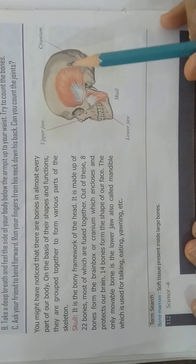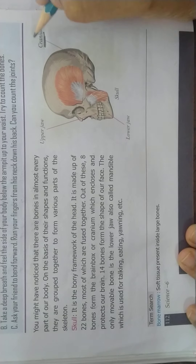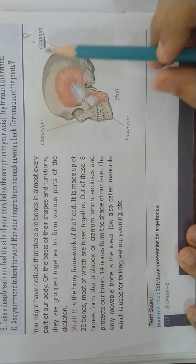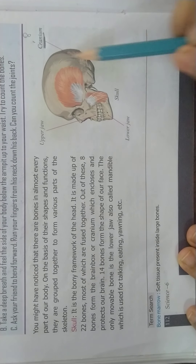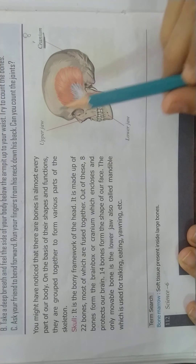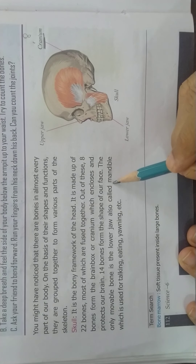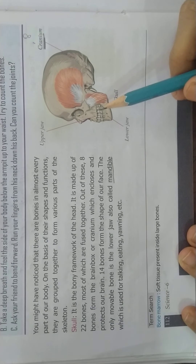Out of these, 8 bones form the brain box or cranium. Cranium is formed of 8 bones and it encloses and protects our brain. 14 bones form the shape of our face. The only movable part is the lower jaw, also called the mandible, and it is used for talking, eating, yawning, etc.